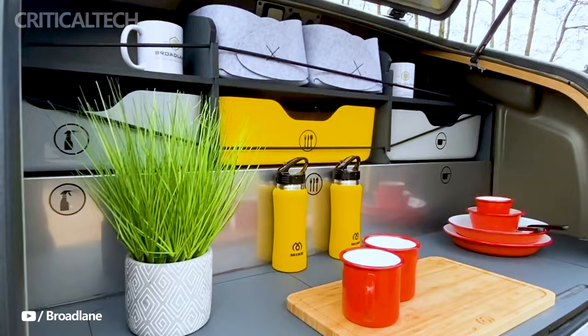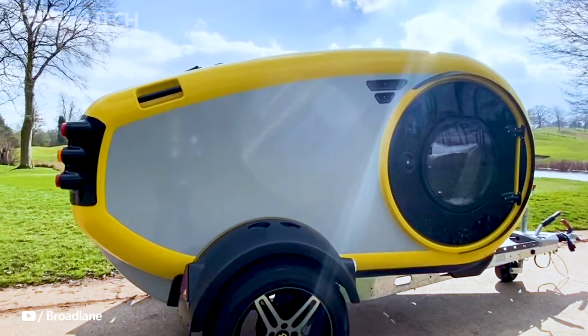Thank you for watching. What do you think about the new trailer? Would you purchase one for yourself? Write your opinion in the comments. Have a nice day and God bless you.